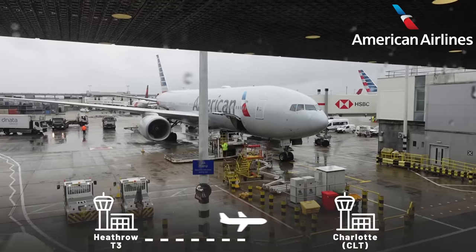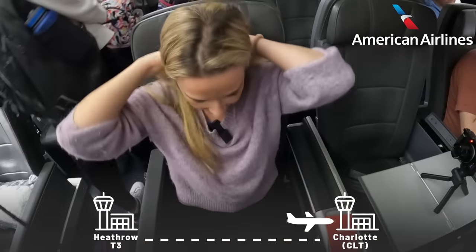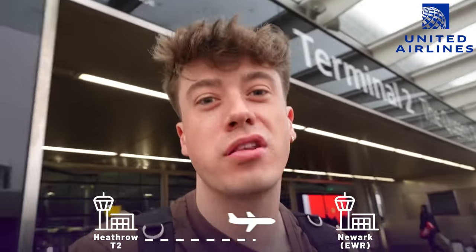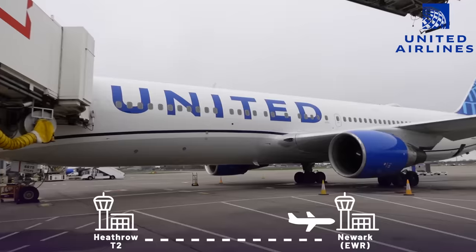Good morning from London Heathrow Terminal 3. Today I'm flying all the way to Charlotte in premium economy. Usually I'm your economy kind of girl, but today I'm flying premium economy, which I think is very exciting. Good morning and welcome to a fairly gloomy day at Heathrow's Terminal 2, the Queen's Terminal. I'm about to step inside because I am flying with United on their premium economy service. I've never done it before, so I don't really know what to expect, but I'm very excited. Let's go and check in.